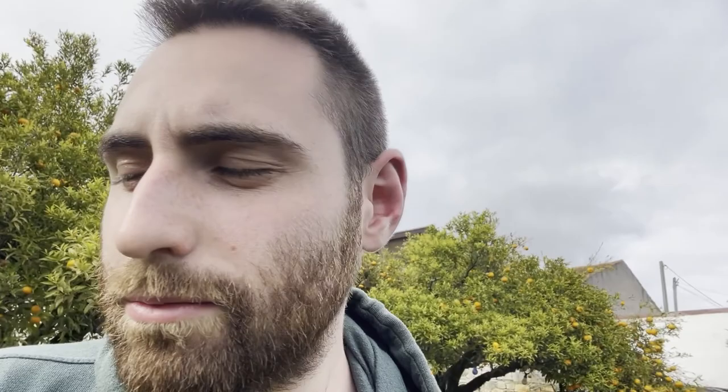We are back at the Airbnb. We'll rest a bit and edit more videos. So, how about it for the day? How are you doing, Klee?